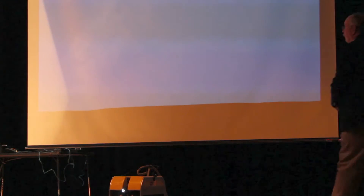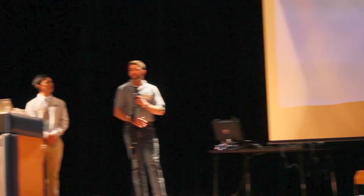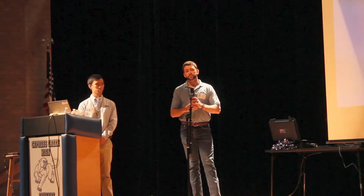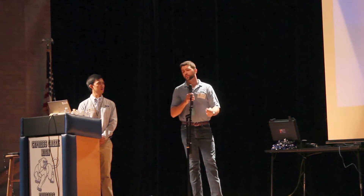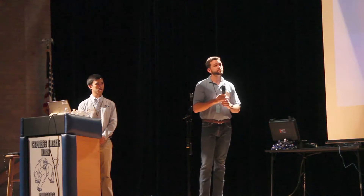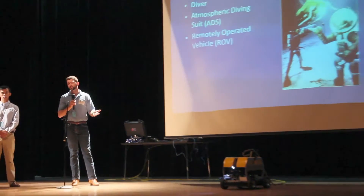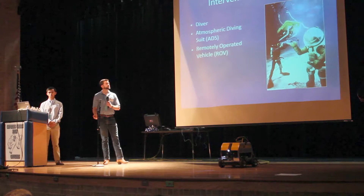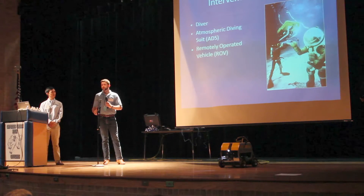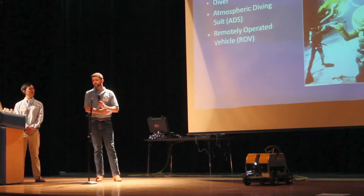To add to what Don said about subsea intervention: you saw those videos of everything getting installed from the surface — well, all that stuff goes on the bottom of the ocean, and that's where ROVs come into play. The ROV is your way to look, touch, and feel things subsea. The various intervention methods include scuba divers, an atmospheric diving suit — basically a giant metal cage that goes around the diver to prevent the 4,500 PSI pressure from affecting them — and remotely operated vehicles. The reason we don't use divers is because once you get past a certain depth, the water pressure is too much.